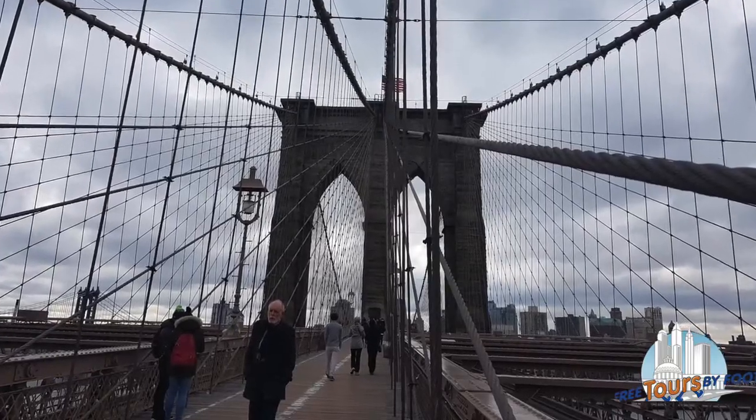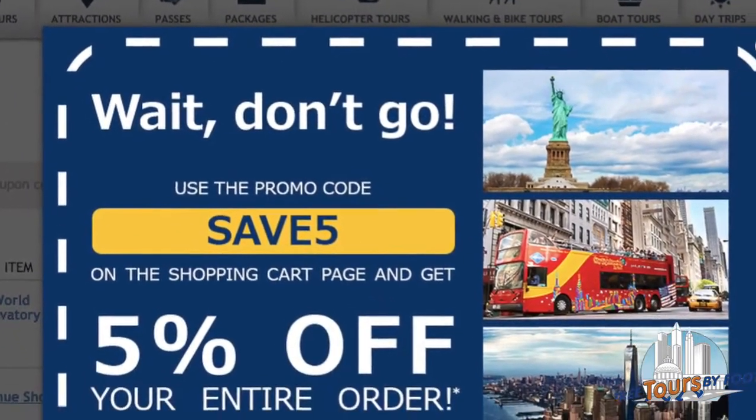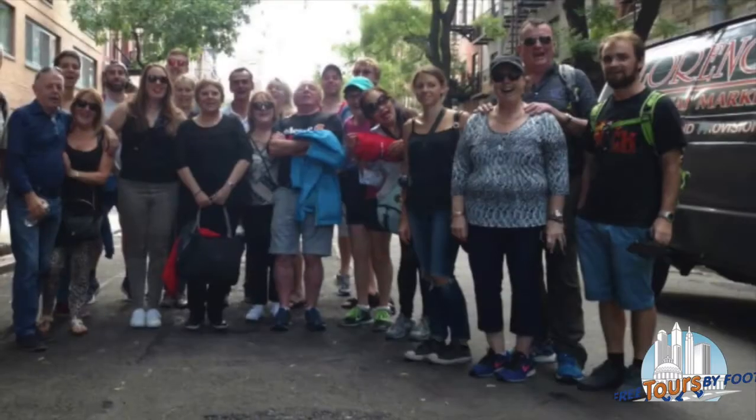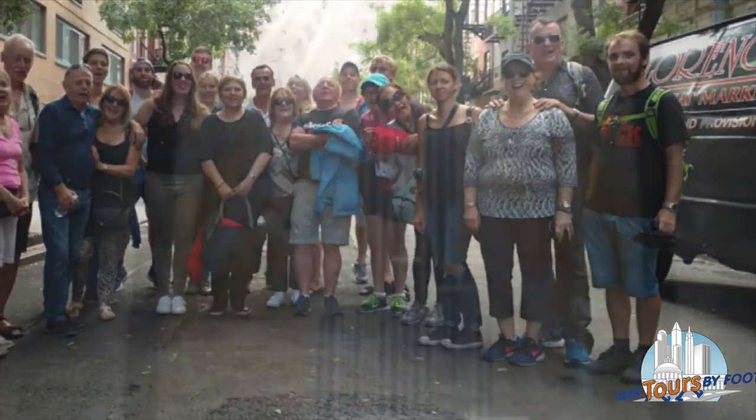Lastly, do it yourself. Sometimes the passes available don't fit in everything you want to do. Many area attractions offer their own discounts or even free admission on certain days. And don't forget our walking tours — they're budget friendly with or without a sightseeing pass.